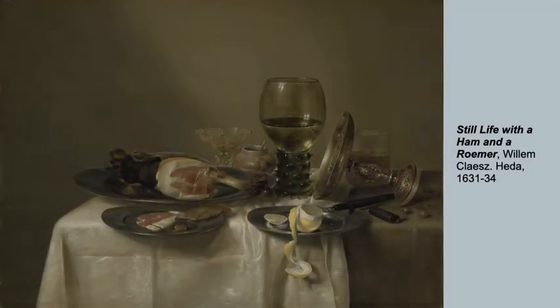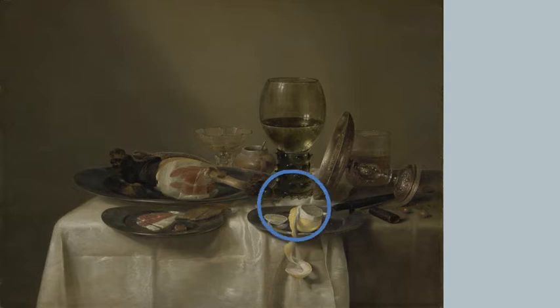They loved pictures of meals like this one by Haida, who painted over a hundred of these scenes. There's a lot going on here. Notice the lemon — not native to Holland, but the Dutch were brilliant gardeners who could grow them indoors. And back here is mustard, made with exotic spices from Asia, reminding us of the vastness of the Dutch trading empire.